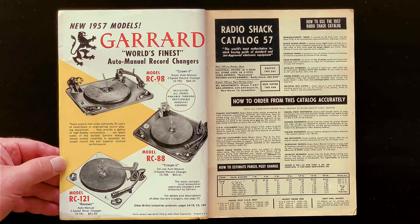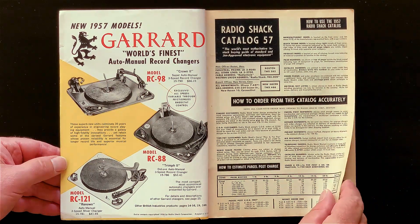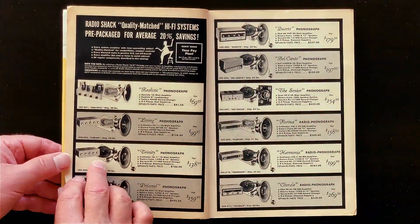Turntables — or rather, these are actually record changers: turntables on which you could pile a stack of records, which would drop, each one in turn, and play.